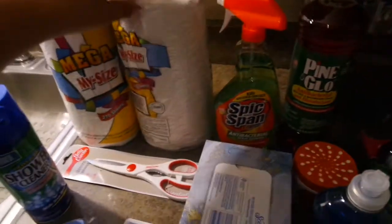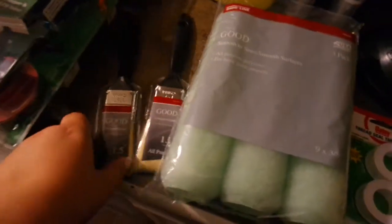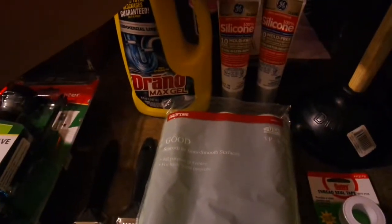We also got an air freshener for the office — it's pumpkin scented — some Pine-Glo for the floor, Spick and Span, paper towels, and scissors. From Walmart we got a toilet fill valve and flapper for the toilet because it needs a little work, two little paintbrushes — just the one-and-a-half inch — some roller sponges, some Drano gel, some silicone stuff, some steel tape, and a plunger.